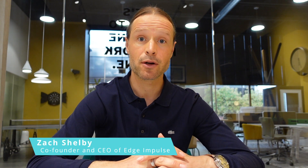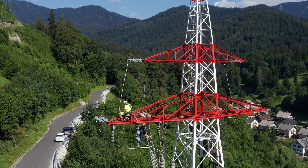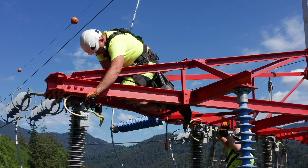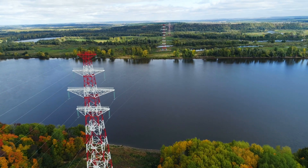We recently partnered with IsoElectro and IRNAS to bring intelligence to the smart grid. By putting smart sensors on the top of each power pole, we're able to monitor what's happening in the power lines in real time. The system of discovering faults right now on the electricity network is a very old-fashioned way.